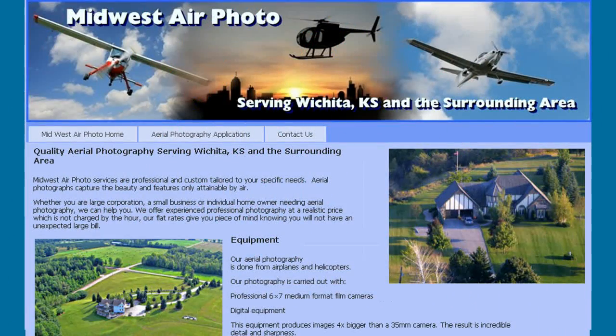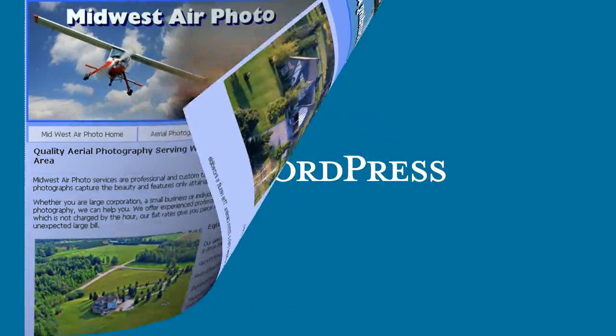This site was created for an aerial photography business in Wichita. It's very simple and only took us a few hours to build, but it gives our client a great showcase for the photos he takes and helps him get new business through referrals from Google searches.